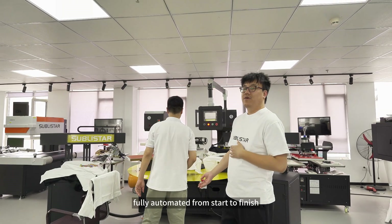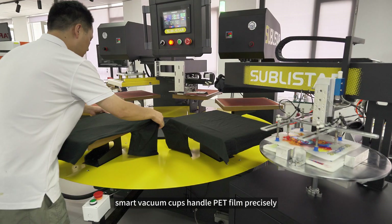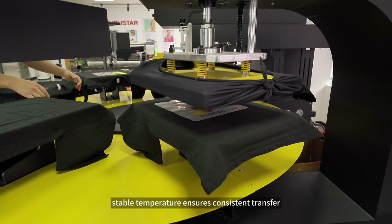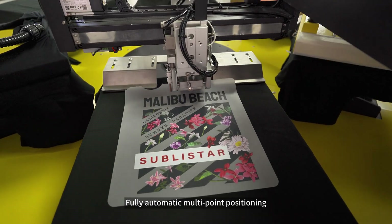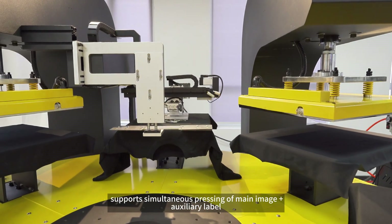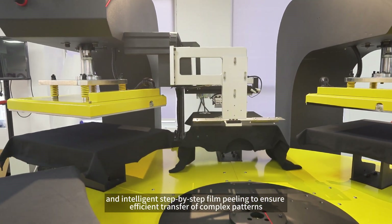An integrated workflow, fully automated from start to finish. Step 1: Film suction — smart vacuum cups handle PET film precisely. Step 2: Heat press — stable temperature ensures consistent transfer. Step 3: Film peeling — fully automatic multipoint positioning, supporting simultaneous pressing of main image plus auxiliary label.